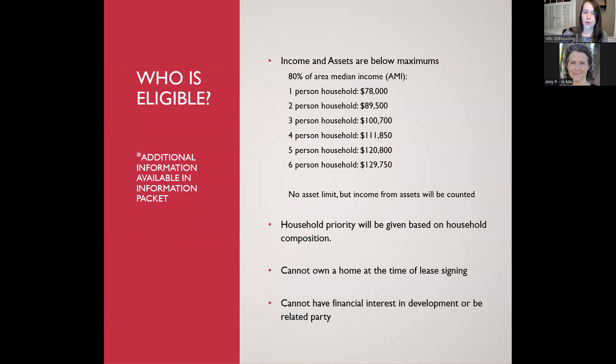There are four eligibility requirements listed on page four of the information packet. The first is income and assets — your household income or assets must be below 80% of AMI. The second is household composition — priority is given based on household type, meaning what size your household is. For example, a Type 2 household can apply for a three-bedroom unit, but all Type 3 households will have priority for that three-bedroom waiting list, ensuring larger households have priority for larger units.